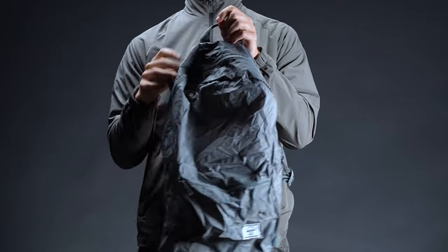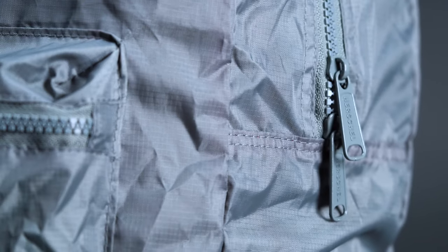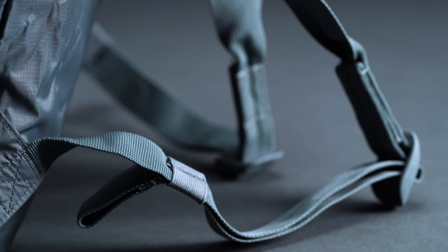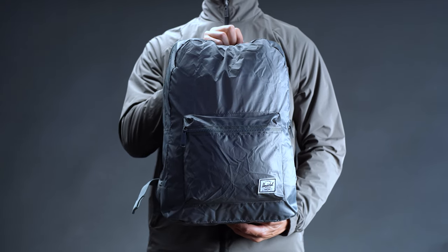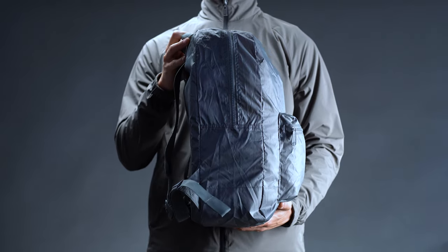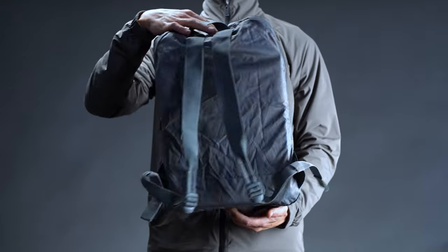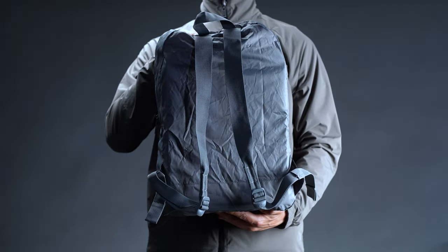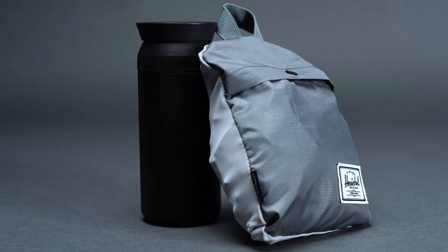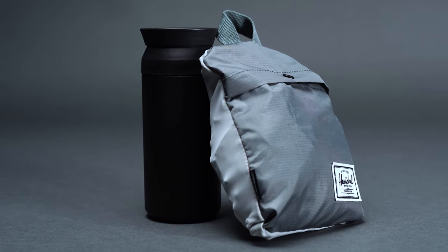Expectedly, some compromises had to be made in order to get it this featherweight. Constructed from a thin ripstop fabric, it's little more than a cavernous catch-all attached to a pair of flimsy nylon shoulder straps. However, it's an incredibly compact little bag, both when it's expanded and when it's packed away. At 17.75 inches long, 12.25 inches wide, and 5 inches deep, it's comparable to most standard book bags. Come time to stuff it into the interior self-storage pocket, it collapses down to the size of a small water bottle.